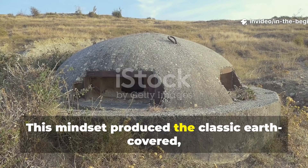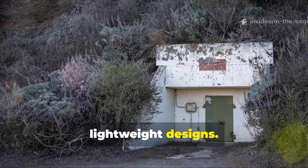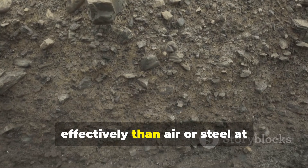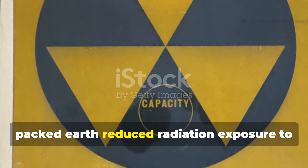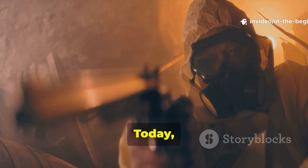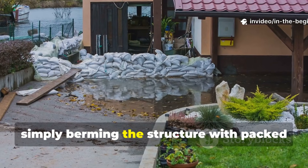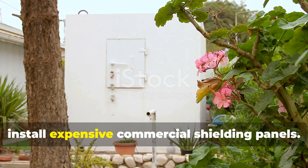This mindset produced the classic earth-covered, reinforced, low-profile fallout shelter that still outperforms modern prefabricated or lightweight designs. Engineers discovered that earth was the most abundant and reliable radiation shield available. Soil absorbs gamma radiation far more effectively than air or steel at comparable thicknesses. Covering a shelter with several feet of packed earth reduced radiation exposure to survivable levels even during peak fallout. Today, this principle is one of the most valuable takeaways for survivalists. Berming a structure with packed soil or sandbags can drastically increase protection — often more effectively than installing expensive commercial shielding panels.